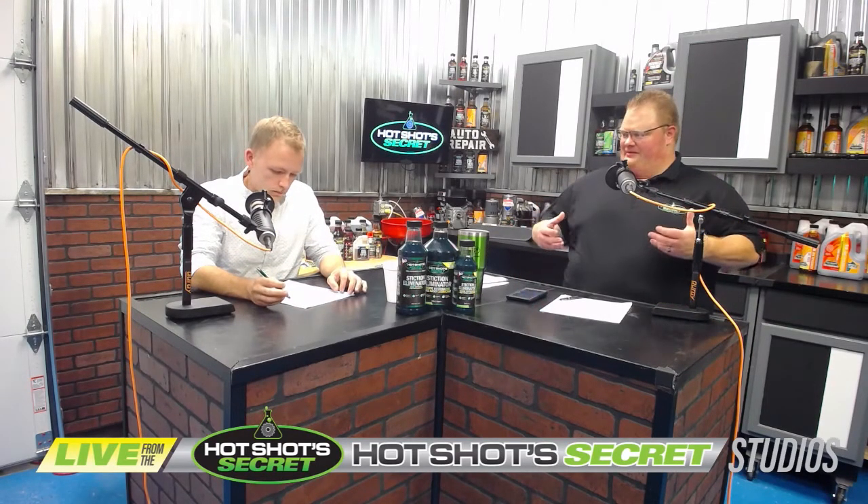Today's topic is blow-by. Blow-by is during the combustion process, either gas or diesel, it's the leakage of those gases above the top of the piston leaking through the rings down into the crankcase, causing pressure that goes into the crankcase. We either see it on a breather tube or some other place in the system on the backside.